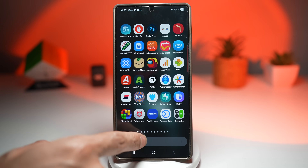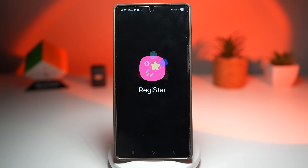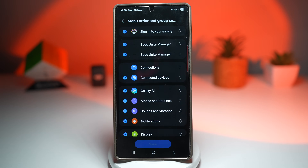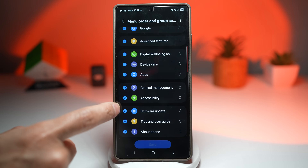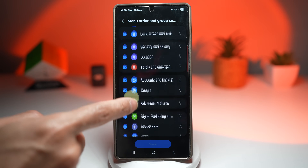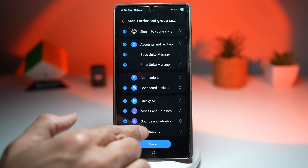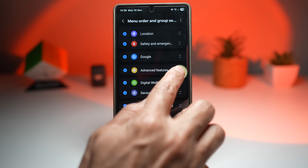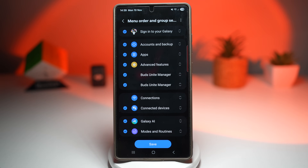To do this, first open up the Good Lock app. In Good Lock, scroll down and find Register. Here, customize your settings home, turn this feature on, then tap on menu order and group settings. Here you can customize the order in alphabetical order. Go ahead and find all the A entries and bring them to the top first, then move the next A entry up — like apps going to the top. Continue doing this for A, B, C, D, and so on. I'll go ahead and do this in the background and come back.